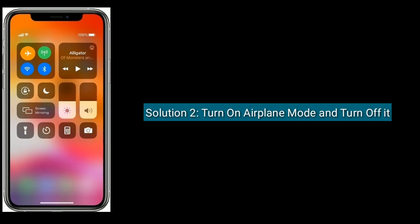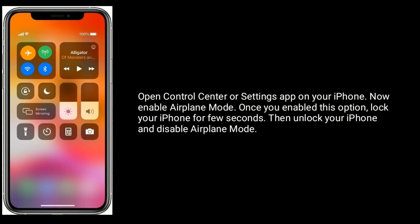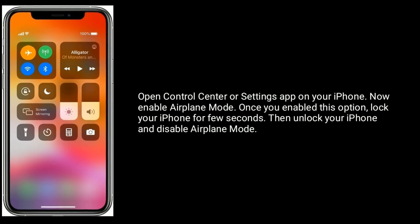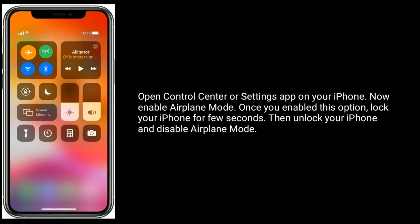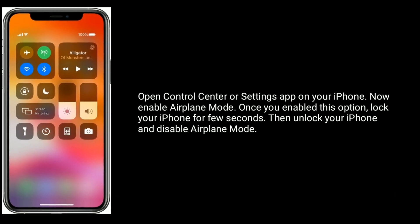Solution 2 is: Turn on airplane mode and turn it off. Open Control Center or Settings on your iPhone and enable airplane mode. Once you enable this option, lock your iPhone for a few seconds, then unlock your iPhone and disable airplane mode.